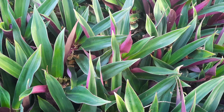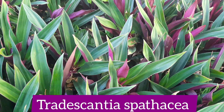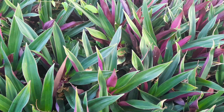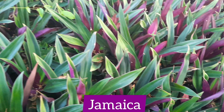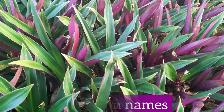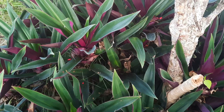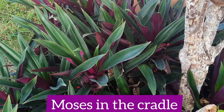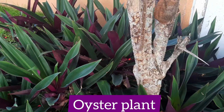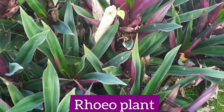You are now looking at some plants that have several scientific names, but the preferred one is Tradescantia spathacea. In Jamaica and in other parts of the world, they are commonly known as Moses in the Basket, but they also have many other common names depending on the region — including Moses in the Cradle, Oyster Plant, Cradle Lily, Boat Lily, and Rio Plant.